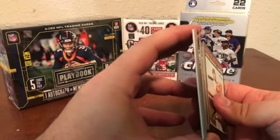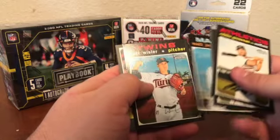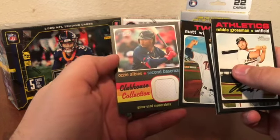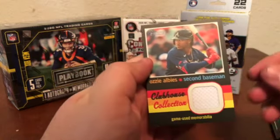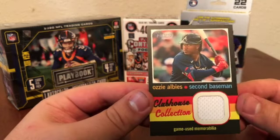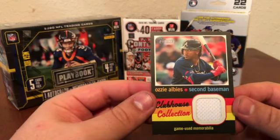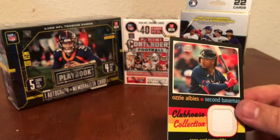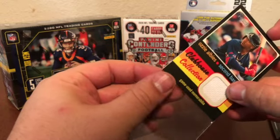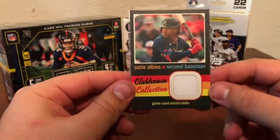That's definitely a thicker card on the back, so I'm super excited about that. And it is an Ozzy Albies relic! Absolutely love that — as you guys know, I'm a huge Braves fan, and to pull that out of the pack is pretty awesome, because those were just five loose packs that were sitting there waiting to be picked through. I figured people had already kind of searched them — last pack magic! We'll go ahead and get that in a penny sleeve. There you go — Ozzy Albies game-used memorabilia.